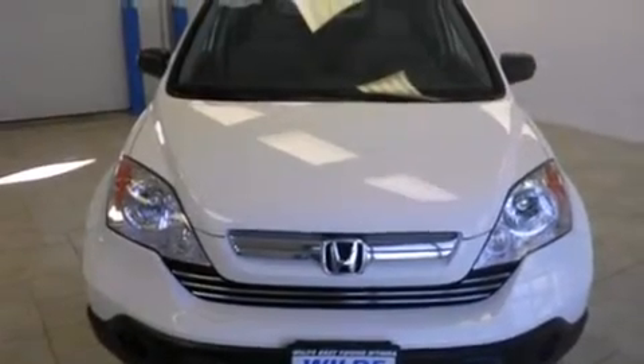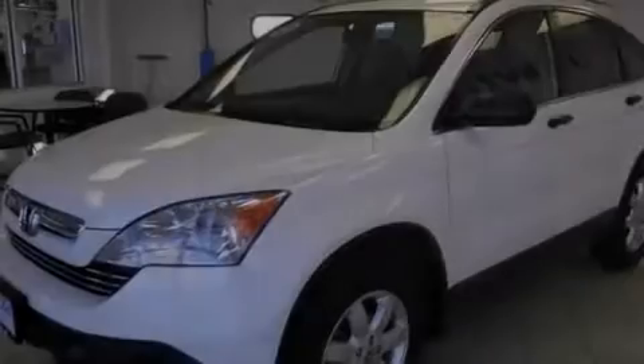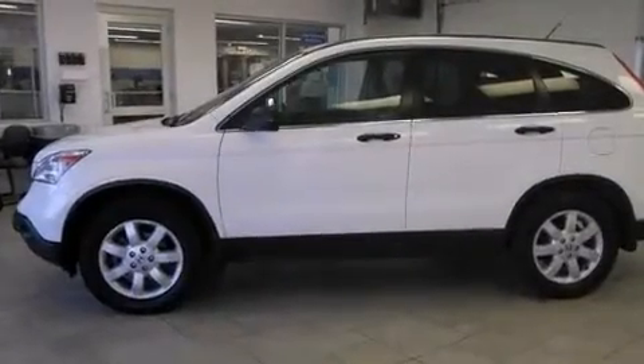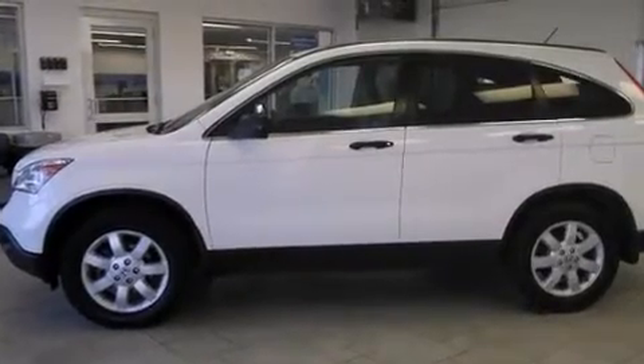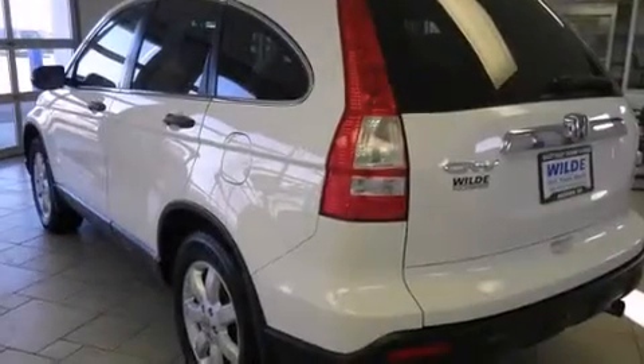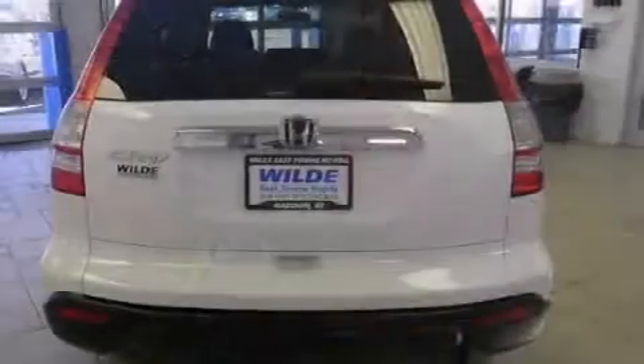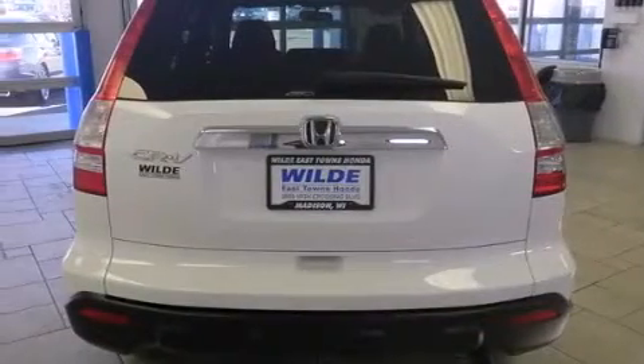Features include traction control and stability control systems, air conditioning, cruise control, a multi-disc CD player, side curtain airbags, full power accessories, a rear window defroster, an anti-lock braking system, speed-sensitive wipers, and a sunroof that enables you to fill the cabin with fresh air at the push of a button.